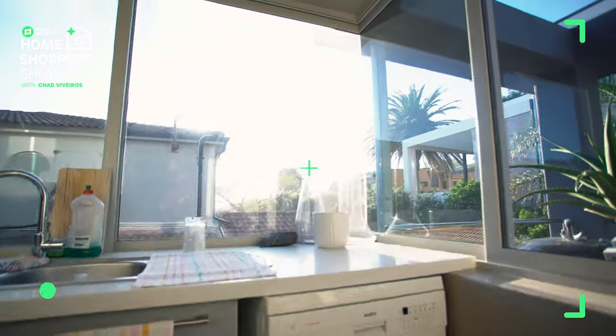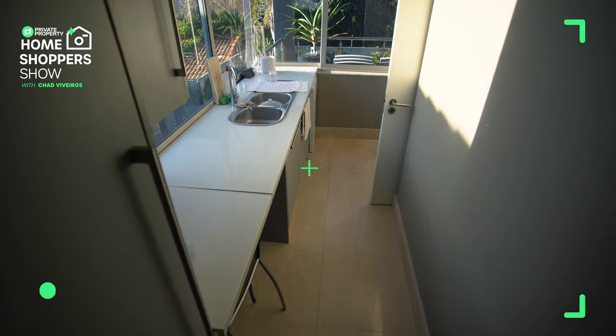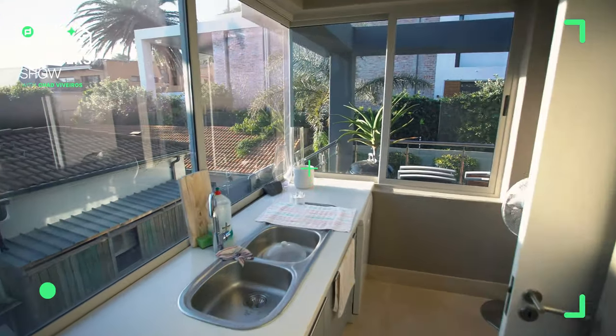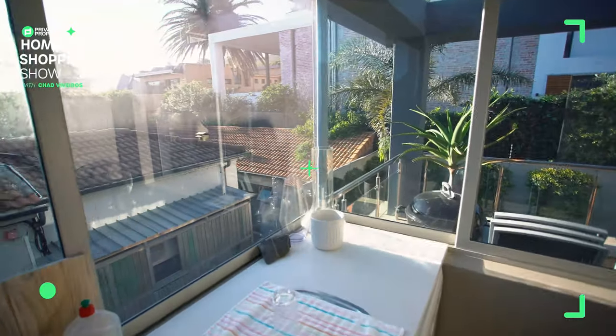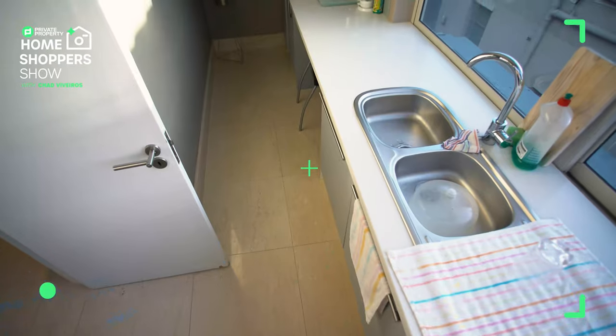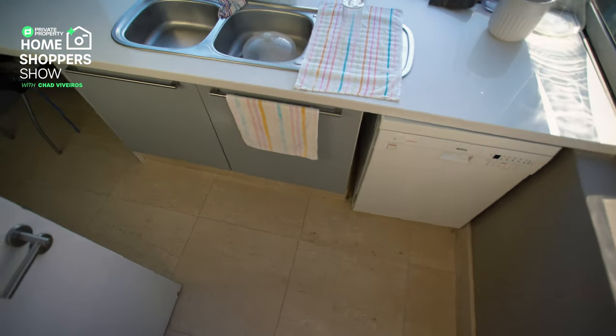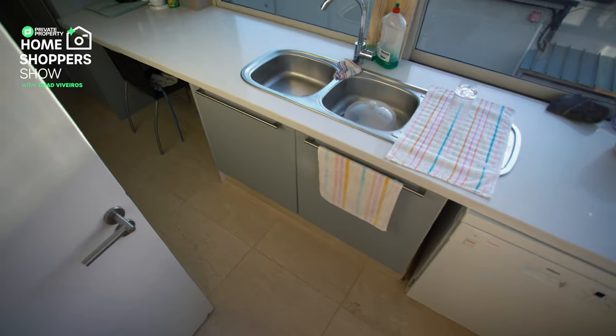We've got two fully opening sliding windows giving you uninterrupted views of Lion's Head, and then obviously your double sink — so all your washing up is out of the way. Under-counter storage for all of your appliances, even more cupboard space should you need it. It really is kitted out to the max, and incredibly convenient in terms of its placement.